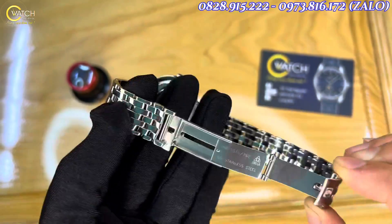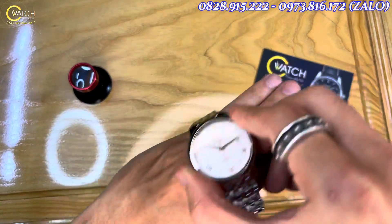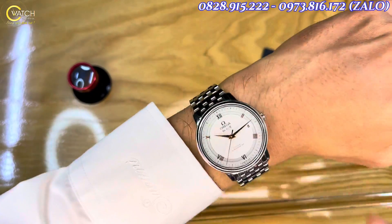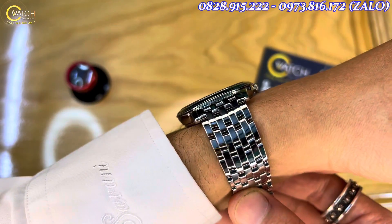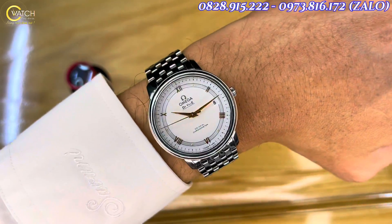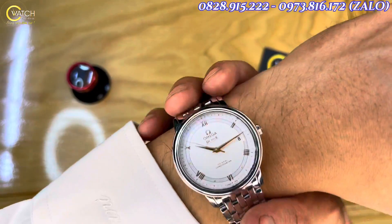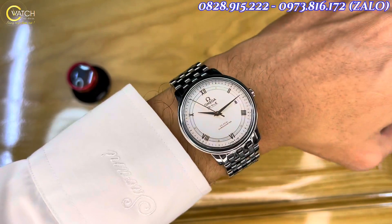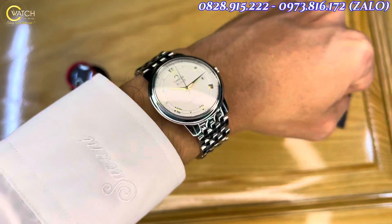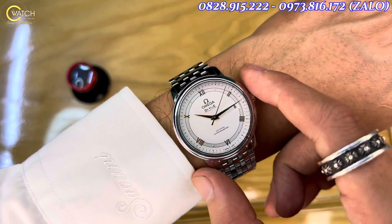Bây giờ em sẽ lên tay để anh em có thể cảm nhận chiếc này lên tay đẹp như thế nào. Tay của em 15,5cm — độ mỏng 9,5mm, rất tuyệt vời. Đeo chiếc này trên tay thì quá đầy, quá sáng cổ tay, quá sang trọng, quá thanh lịch. Nếu như anh em có cổ tay như của em và đang muốn tìm một chiếc đồng hồ thanh lịch trong tầm giá dưới 50 triệu, thì chắc chắn đây là chiếc anh em nên lựa chọn, nên chơi, nên trải nghiệm. Độ hoàn thiện của Omega trong phân khúc này không có đối thủ — cả máy móc, độ hoàn thiện lẫn vẻ đẹp đều không có đối thủ.